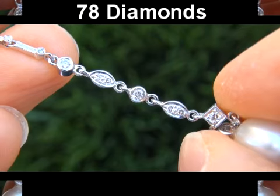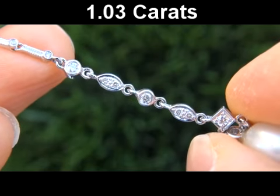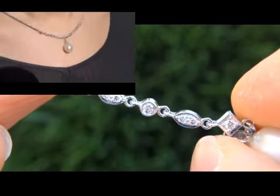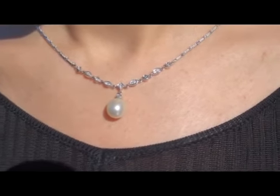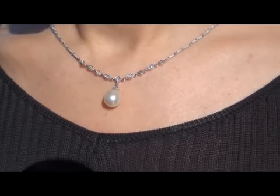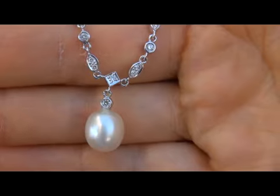There are also 78 near colorless natural round brilliant diamonds that total 1.03 carats. These diamonds are all perfectly clear and completely eye clean, graded at VS2 to SI2 clarity with G to H color, offering excellent brilliance, flash, sparkle and fire as you can clearly see here in the video. An authentic Tahitian pearl and diamond pendant necklace of this caliber is difficult to find.